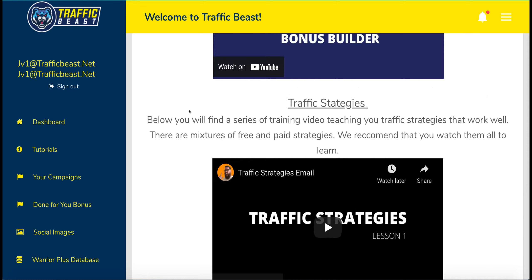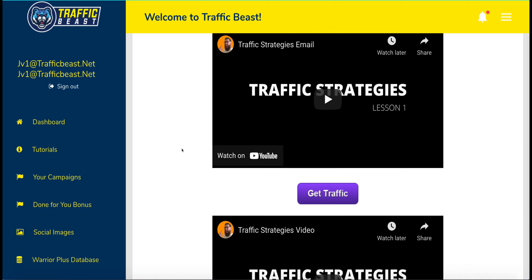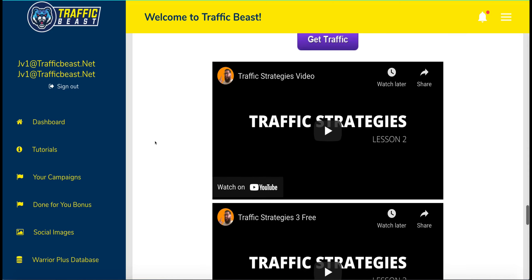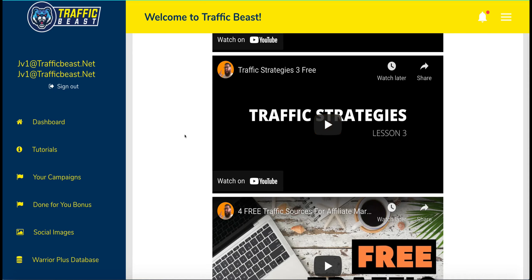These are the traffic strategies they talk about. The main one and the first focus is traffic strategy number one, which is solo ads — which are really dangerous if you're new to affiliate marketing because you can just eat through money. Secondly, this is supposed to be a free way to produce traffic according to their sales page, yet the first training talks about buying solo ads. The second one is a seven-minute video teaching you about YouTube advertising — actually paying for ads. If you've never done any advertising because you're new to affiliate marketing, you're certainly not going to learn what you need in seven minutes.